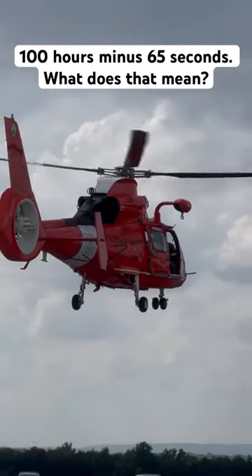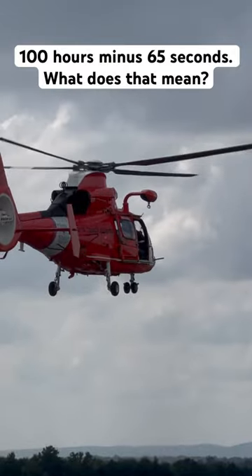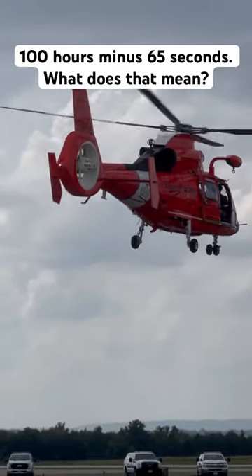The MH-65C is designated for airborne use of force (AUF), and is armed with a significantly upgraded communications package.